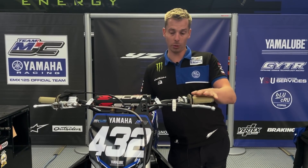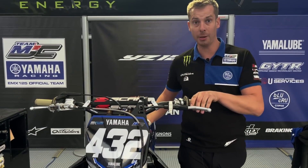Hello, I'm Nicolas Noget, team manager of MGC Racing Team. I will introduce you to the 125 Yamaha from Ivano Nair.